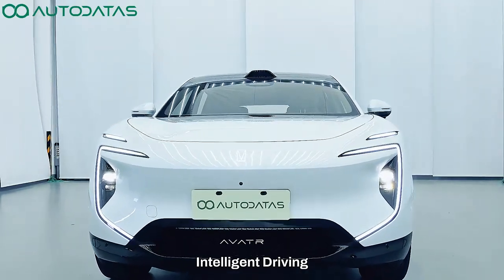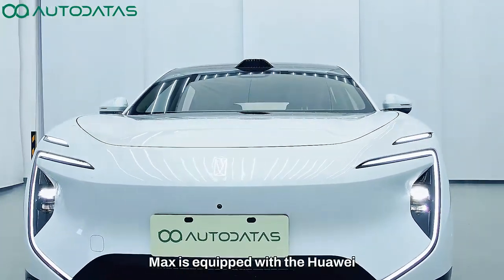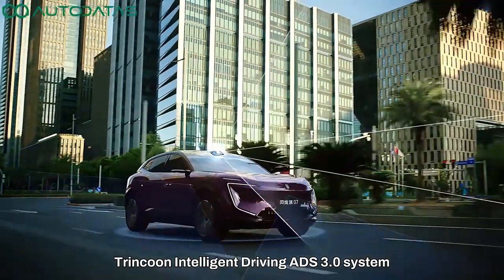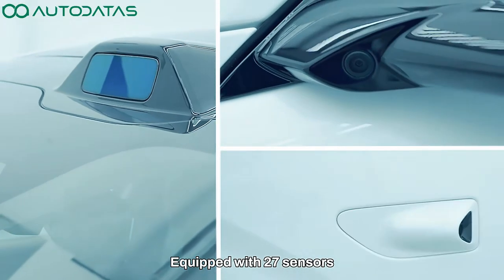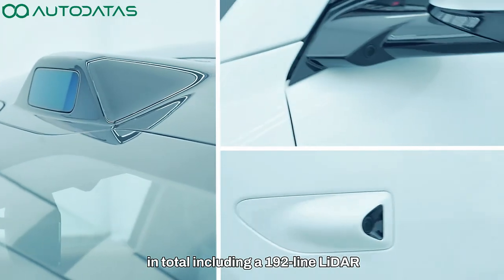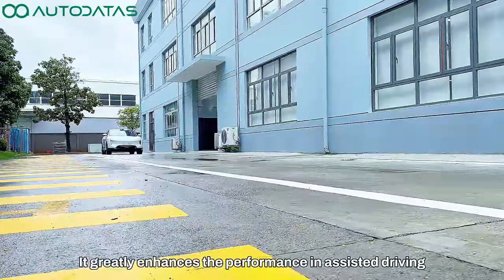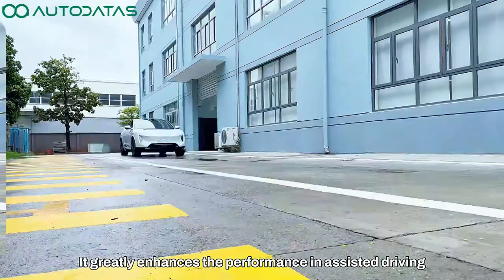The Avatar Zero 7 Max is equipped with the Huawei Trincon Intelligent Driving ADS 3.0 system. Equipped with 27 sensors in total, including a 192-line LIDAR, it greatly enhances the performance in assisted driving.